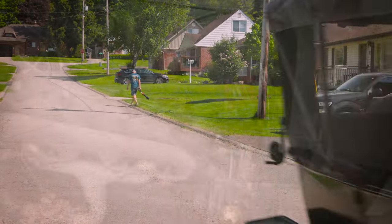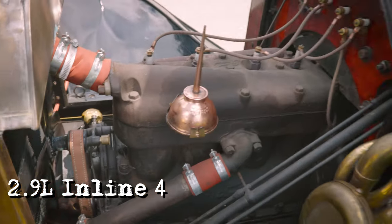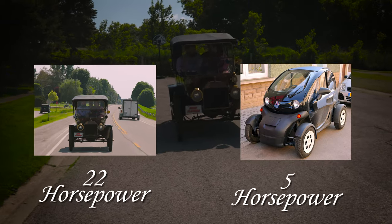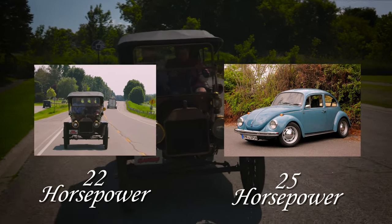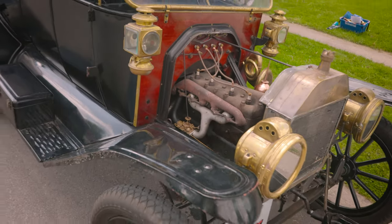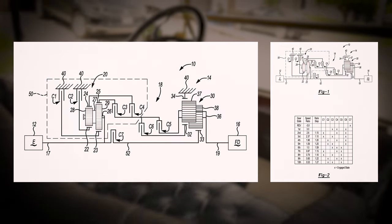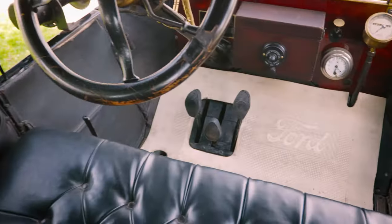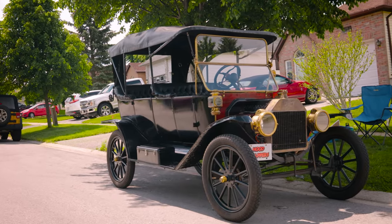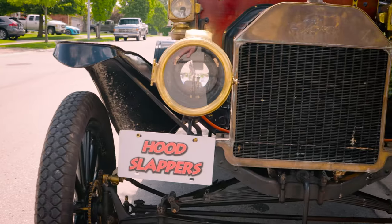This Model T was built with a 4-cylinder, 2.9-litre inline flathead engine that produces 22 horsepower — that's more horsepower than a Twizy 45, and only 3 horsepower less than the original Volkswagen Beetle. The engine was assisted by a planetary-band 2-speed transmission. This is what makes the Ford Model T so hard to drive, as it uses three pedals and none of them work the way you think they might. A few extra perks of purchasing a 1913 Ford Model T were brass headlights, a windshield, and a radiator.